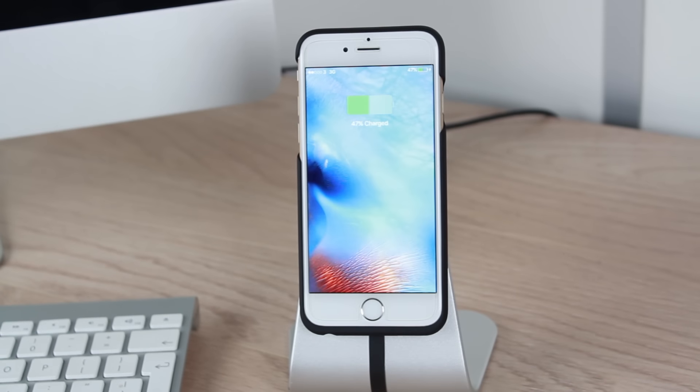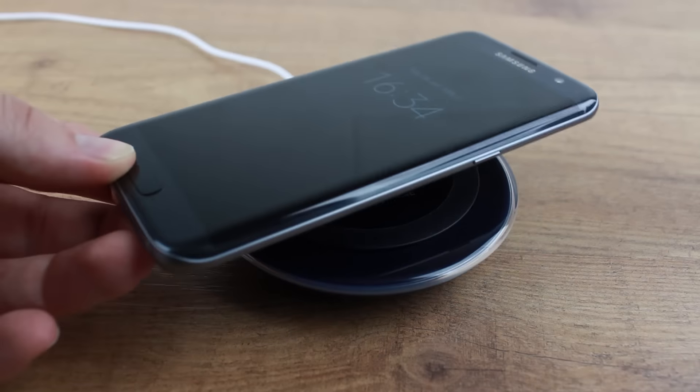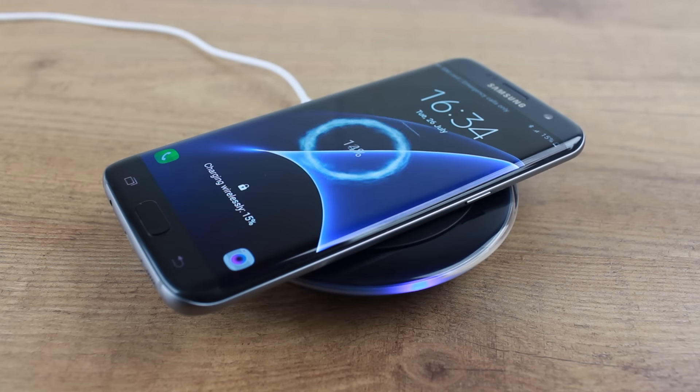So I hope you enjoyed this look at 5 of the most interesting and unique ways to charge your smartphone. For more information on the products featured within this video, please head over to MobileFun today.